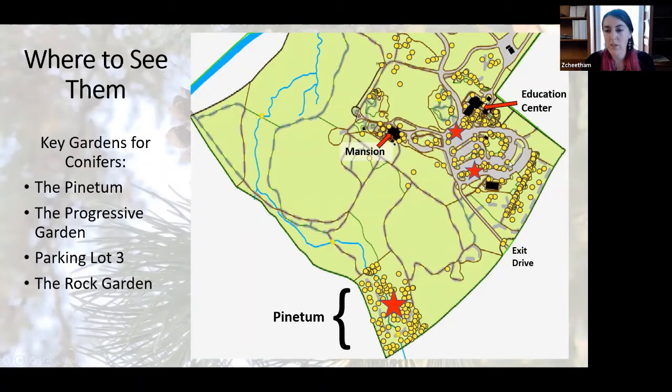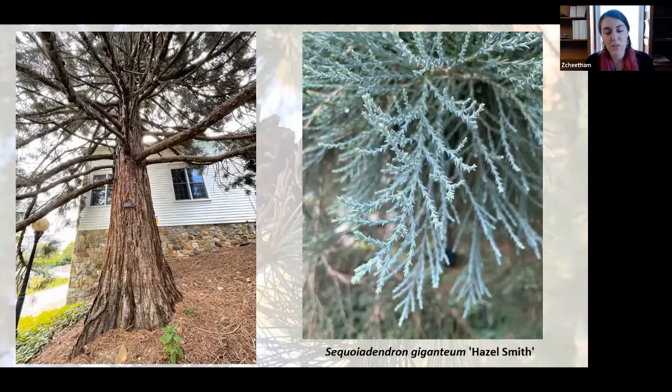The last spot I would really recommend is our rock garden, located right near the Hagerty Education Center. Next, I wanted to point out that some of our conifers are actually New Jersey champion trees — we have six currently represented in that program. These include an Abies fraseri, a Cedrus deodara Albospica, Cupressus nootkatensis Pendula, Picea orientalis, Pinus koraiensis, and a Sequoiadendron giganteum Hazel Smith, which is pictured here on this slide.